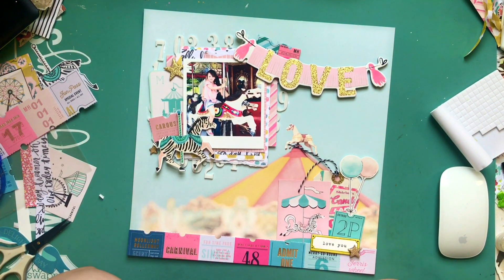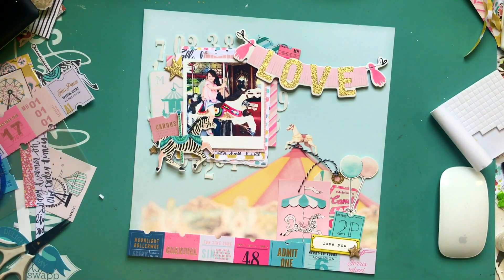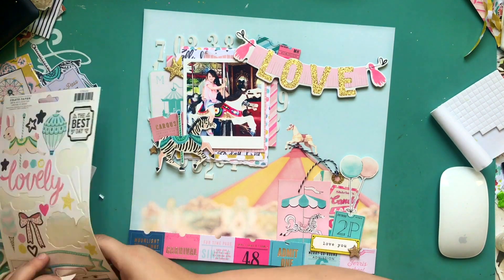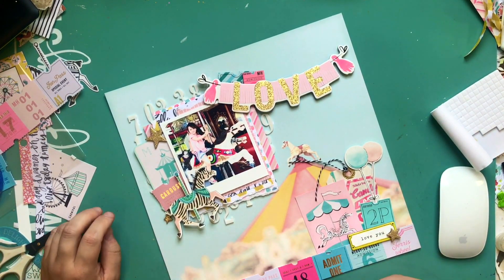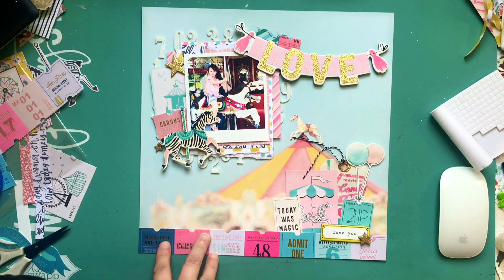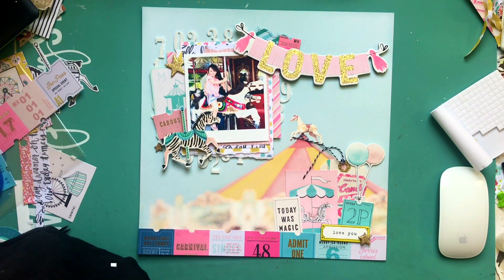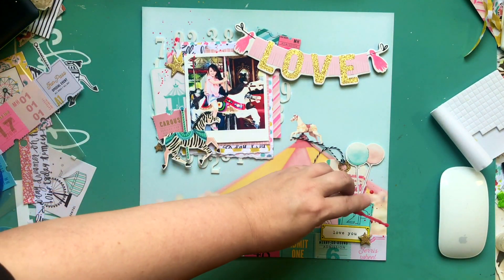I'm going to bring in some Heidi Swapp color shine in Primrose, and after that that's about it for this layout. I gotta say, these layouts are busy as anything, so I don't see why I need to add more. I did put in a tiny little tag - 'today was magic' - I thought that was going to be my title, which it still could be. But right now the title is technically 'Love Goes Round' - I don't know, I just thought it was cute. I'm shaking up my Heidi Swapp color shine. Thank you guys so much for watching, I will see you in the next video - pictures are coming up, have an awesome day!